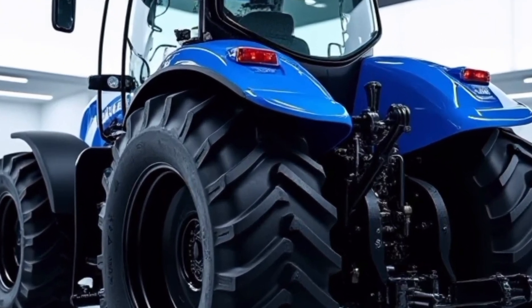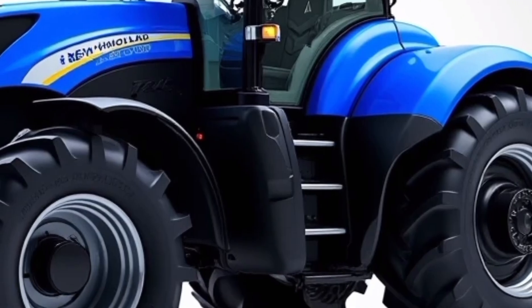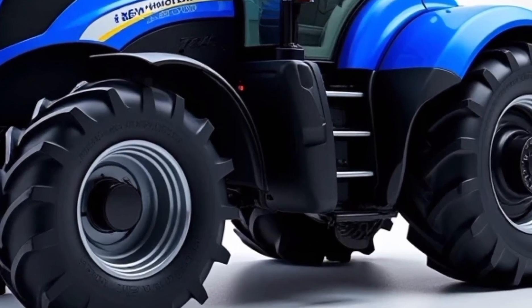Whether you're tilling, planting, or hauling, the T9700 is engineered to meet the demands of modern agriculture. Its combination of power, comfort, and advanced features makes it a worthy investment for any farming operation.